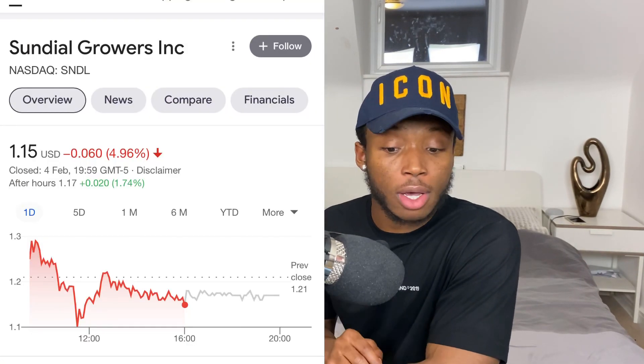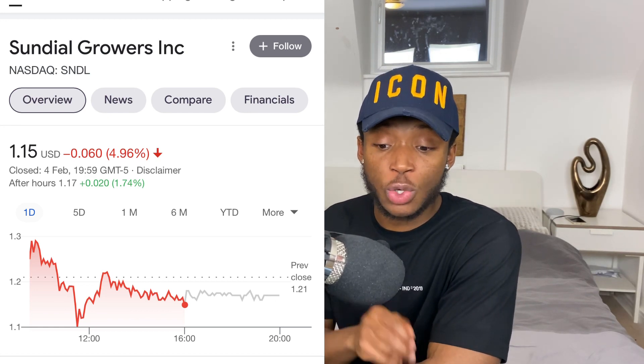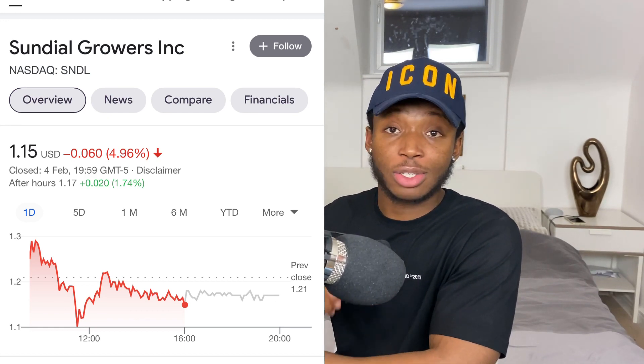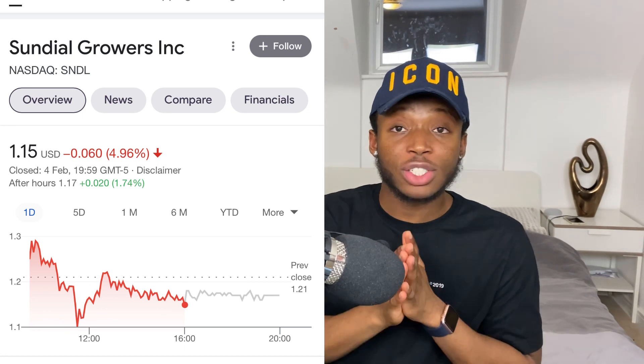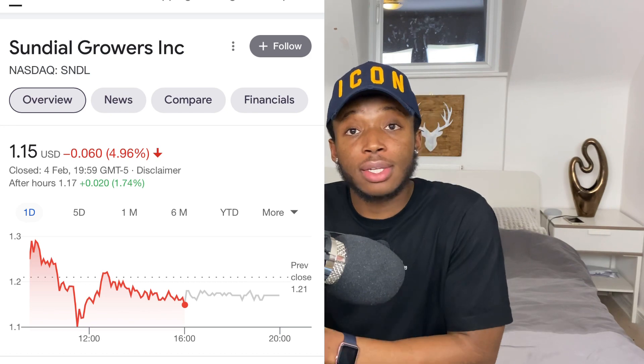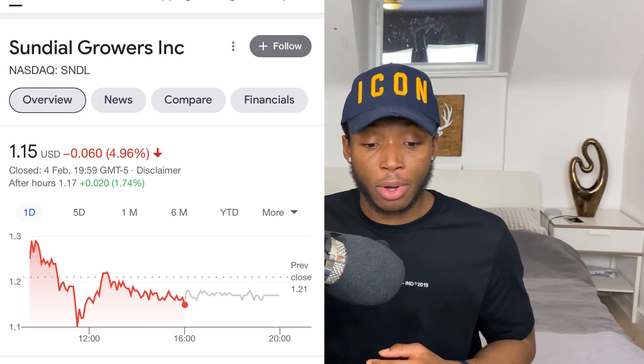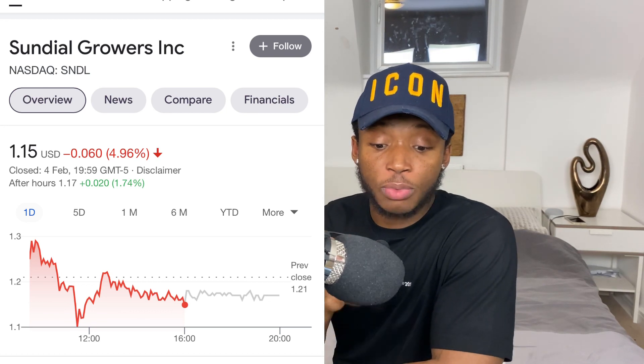Let's talk about price predictions. Short term, I see this stock going to two dollars. Longer term, this could be a two-to-five dollar stock by the end of the year, because this company is in a growing space with so much growth potential and will only get bigger as more states and countries legalize CBD products.